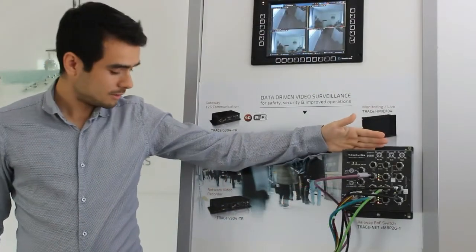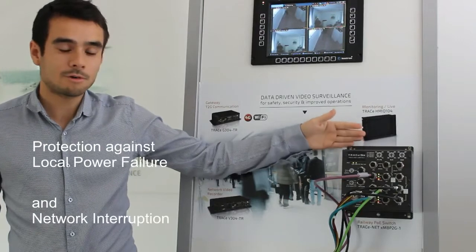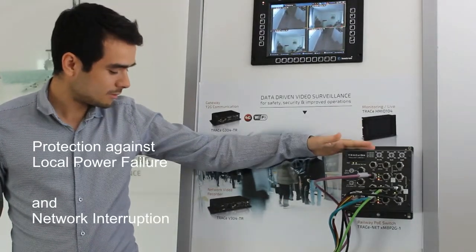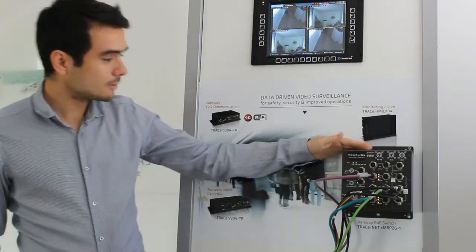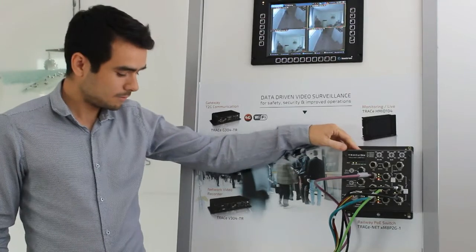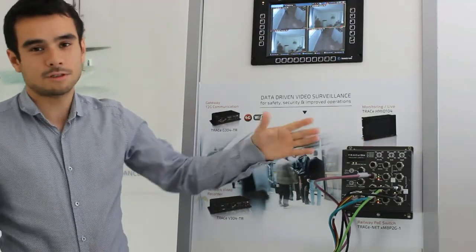The Tresnet switch has a unique technology to recover from network interruptions and temporary malfunctions. It also has a set of bypass ports which allow the main network to remain connected in the event of a local power failure. Additionally, the switch can be configured using a browser, enabling the customer to manage all the different switches in the field.